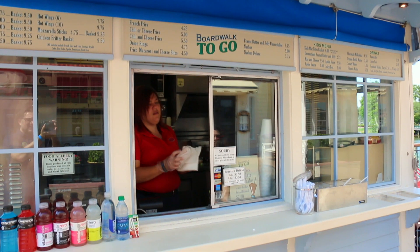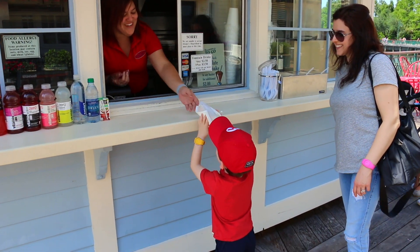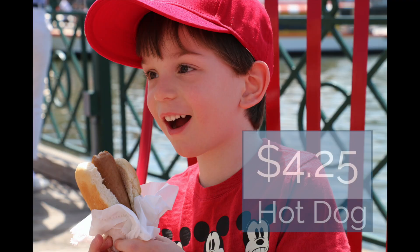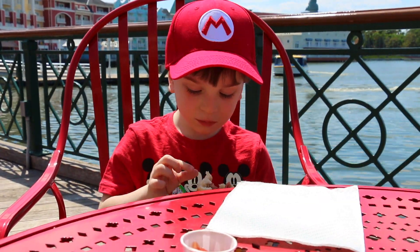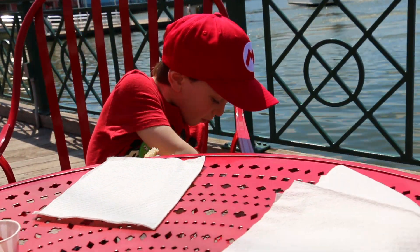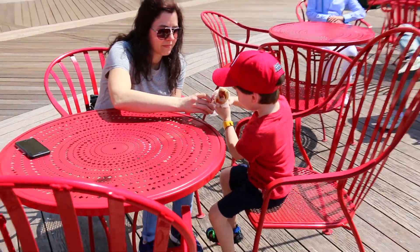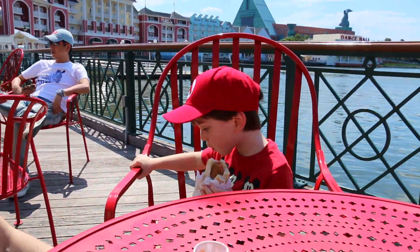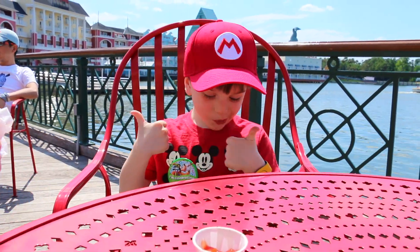Please get a hot dog! The hot dog was $4.25. It was really yummy and it was pretty big. So how's your hot dog from Boardwalk to Go? You give it one thumbs up or two thumbs up? Two thumbs up!